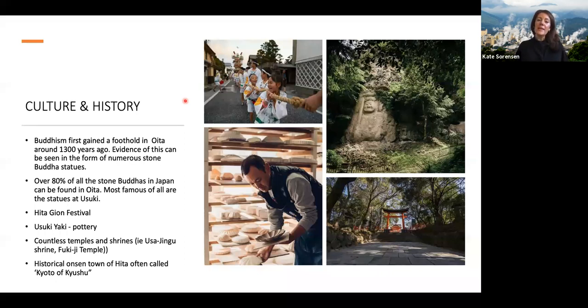Culture and history is a big part of what there is to explore in Oita. Buddhism really found its foothold there around 1,300 years ago, and over 80% of all of Japan's stone Buddhas are found in Oita. There are countless temples and shrines, a fabulous calendar of events like the Hitagion festival, and a range of crafts including pottery and bamboo weaving. The historical town of Hita is often compared to as the Kyoto of Kyushu and is well worth a visit.